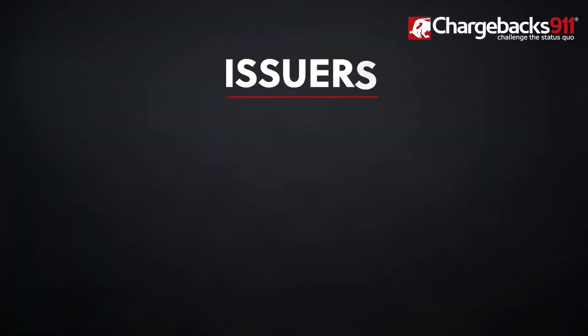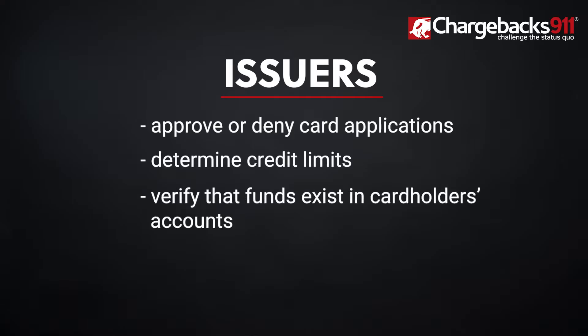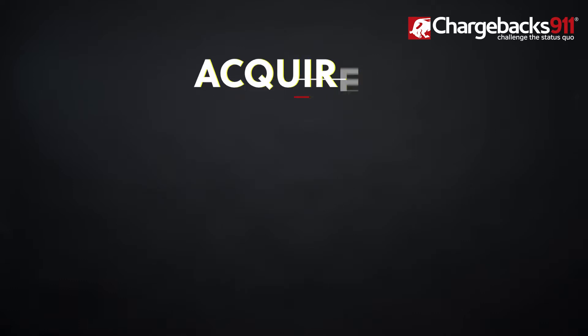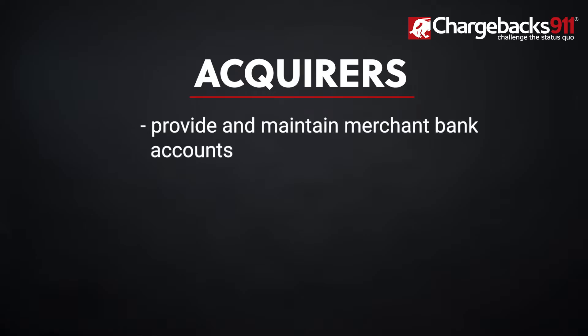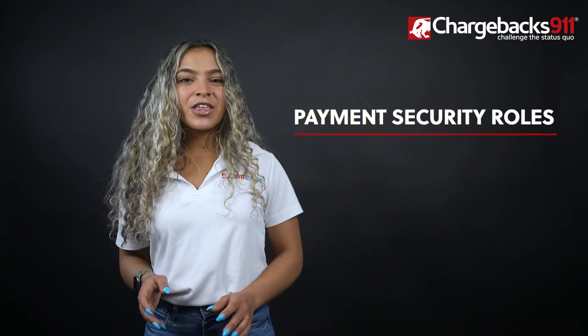Issuers and acquirers play distinctly different roles in the payment process. Issuers approve or deny card applications, determine credit limits, verify that funds exist in cardholders' accounts, and make decisions about whether to decline or authorize transactions. Acquirers provide and maintain merchant bank accounts, process payments, and hold funds for sellers.